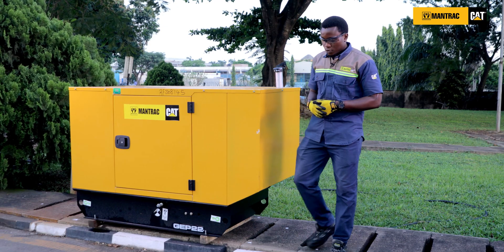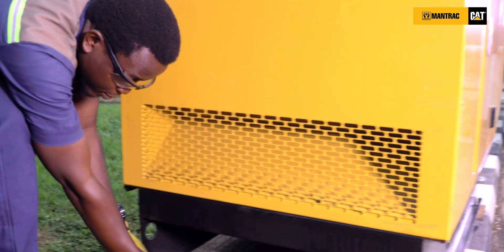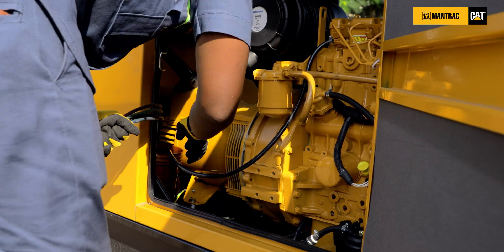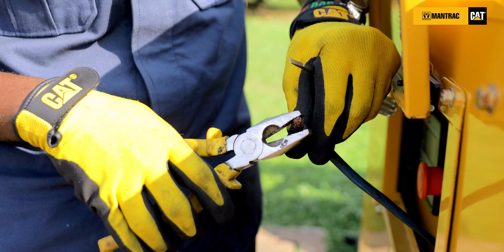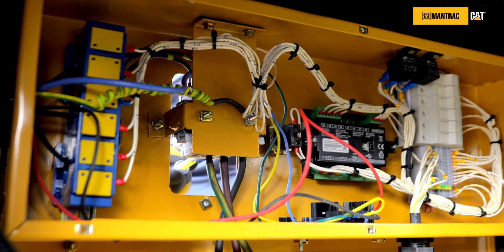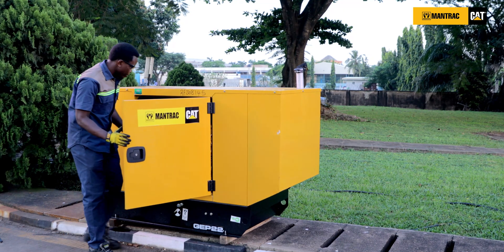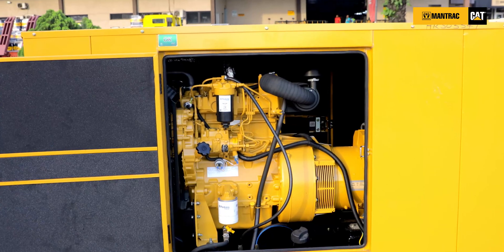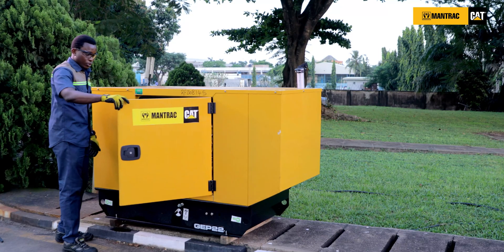Now, to the installation phase. You must ensure that your cables are neatly laid, and also ensure that your panel is accessible for electrical hook-up. You must also ensure that your genset is accessible for maintenance by making sure that both doors can be easily opened during maintenance.